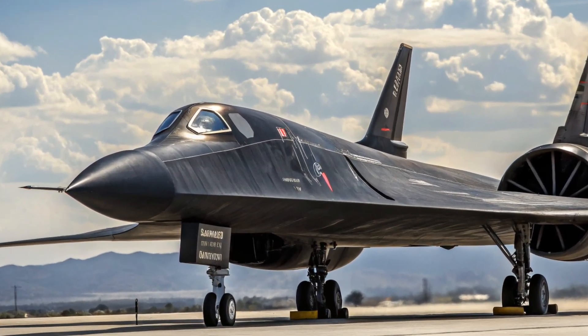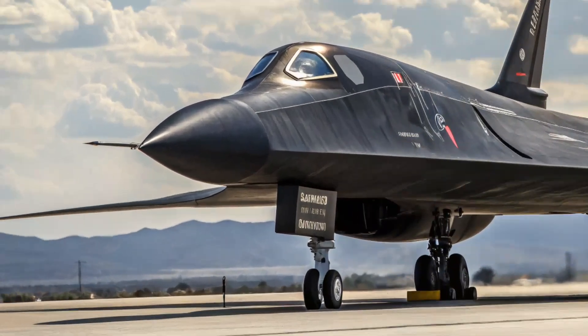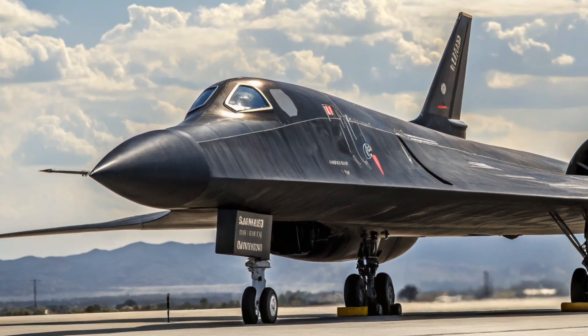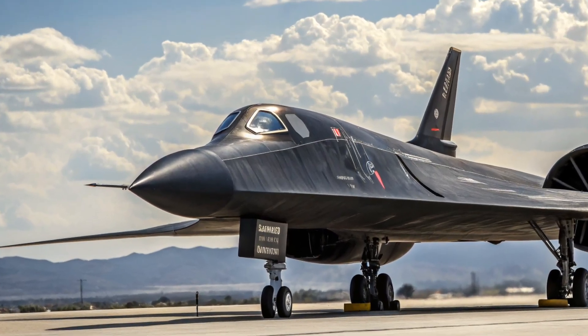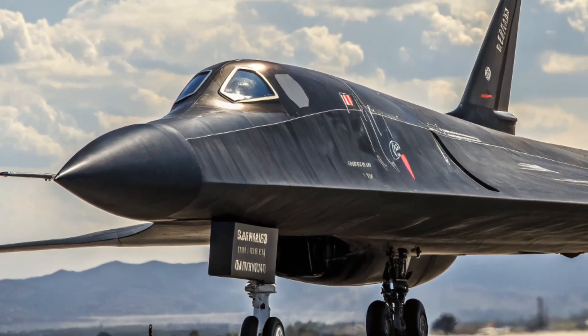The very look of the SR-71 Blackbird is enough to tell you it wasn't ordinary. With its sleek, long fuselage, sharp chines running along the body, and two massive afterburning engines sitting in nacelles along the wings, it resembled something out of a science fiction movie. But this bird was very real, and it flew dozens of missions over hostile territory without ever being hit.